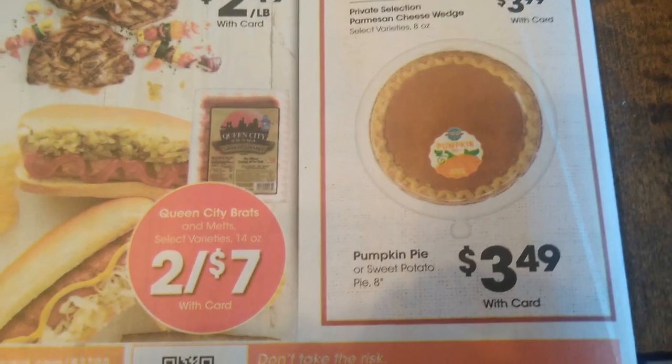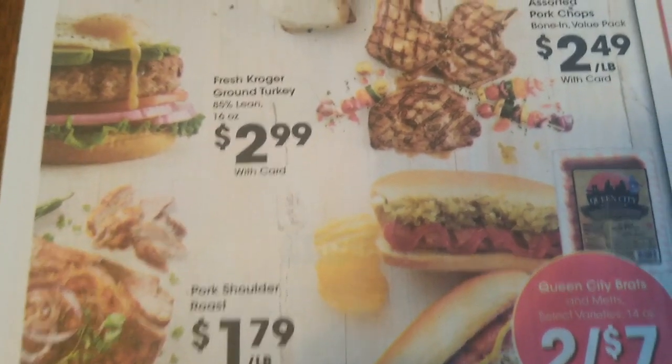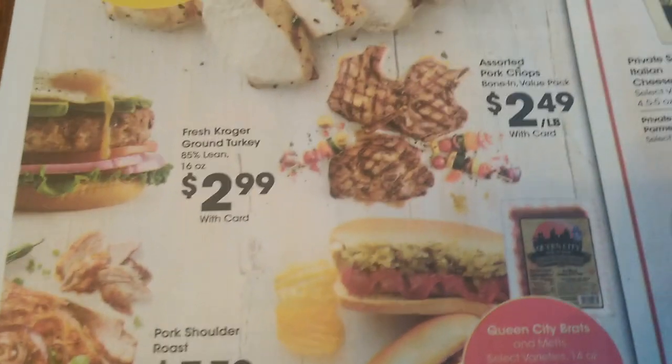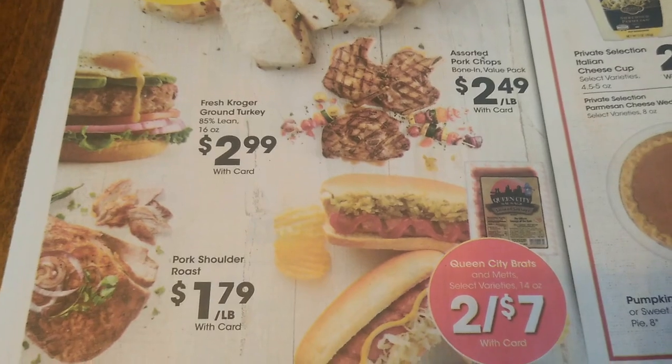It kind of feels like we're looking towards Thanksgiving with some of the pumpkin pies and things like that. All right, so there's all of our meats. Now let's look at our five-time digital deals.